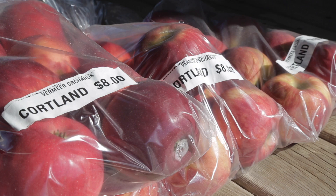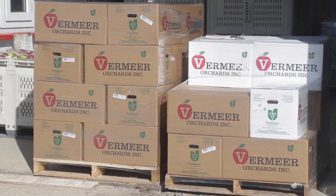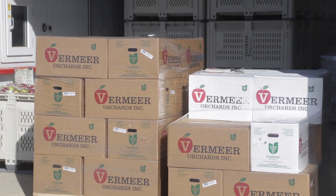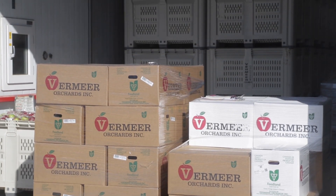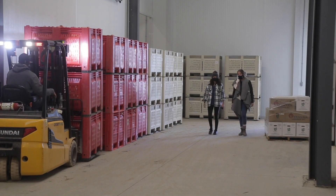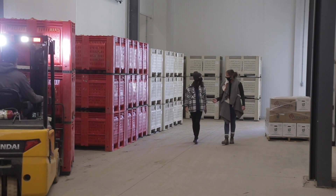Previous to our company making this investment, we were growing apples since 2012. My father and his father have been growing apples for over 60 years. We've always sold them wholesale and relied on other people to help us with selling our products.